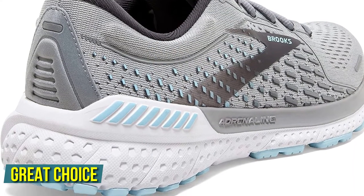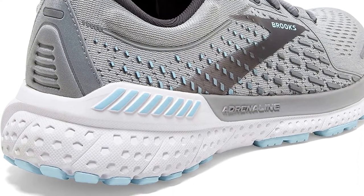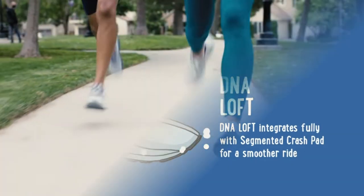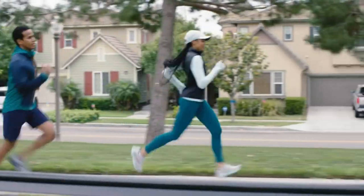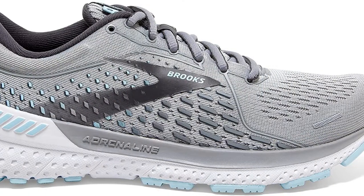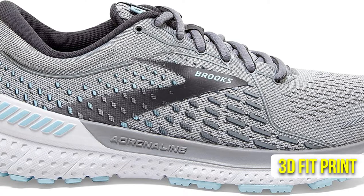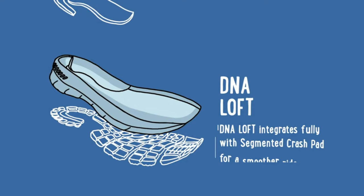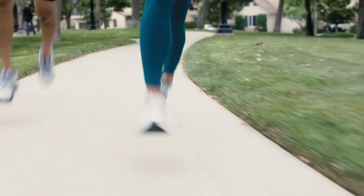These shoes are a great choice if you suffer from overpronation and require sufficient cushioning. The DNA Loft Crash Pad offers cushioning and comfort, while the BioMoGo DNA Blend is designed to help you adjust your stride, pace, and weight to suit your needs. The sleek mesh uppers contain a 3D Fit Print for a perfect, breathable fit, and the GuideRails holistic system also ensures your knees are protected from injuries.